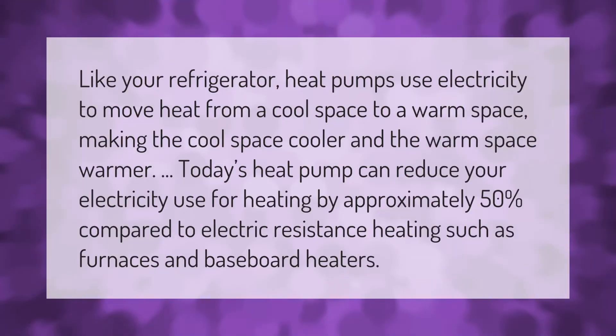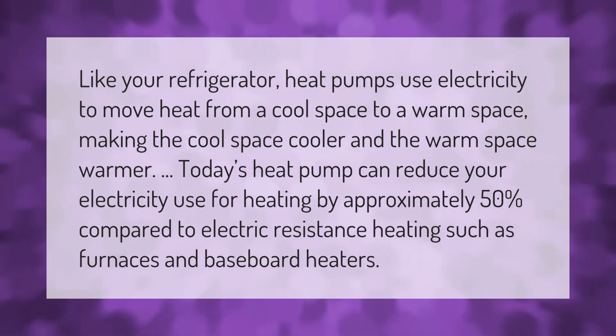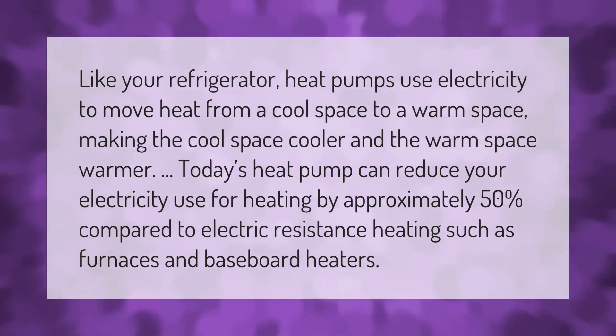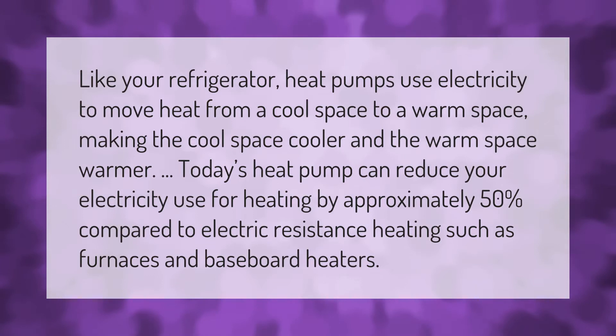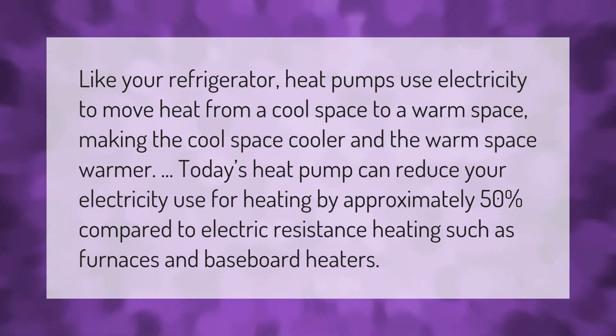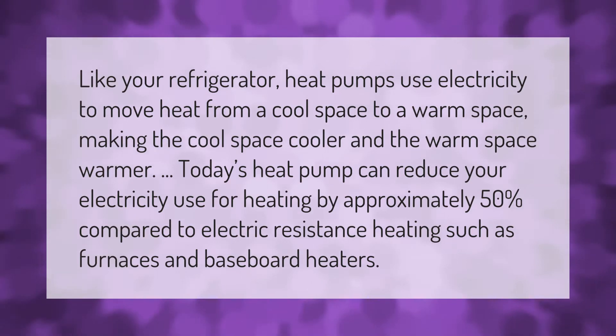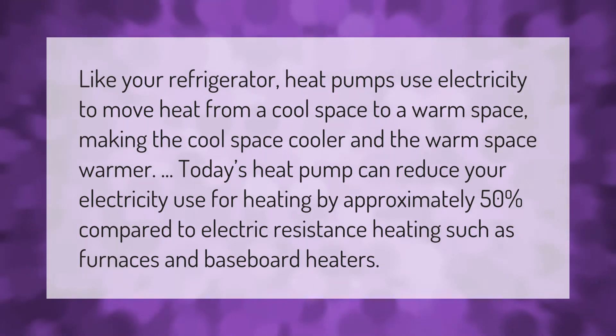Like your refrigerator, heat pumps use electricity to move heat from a cool space to a warm space, making the cool space cooler and the warm space warmer. Today's heat pump can reduce your electricity use for heating by approximately 50% compared to electric resistance heating such as furnaces and baseboard heaters.